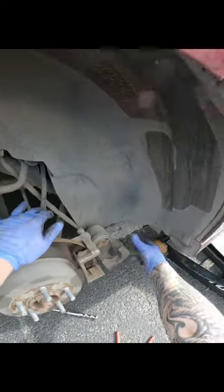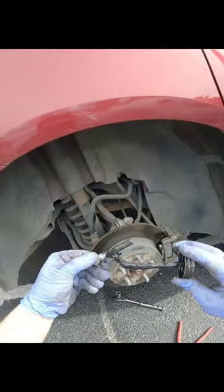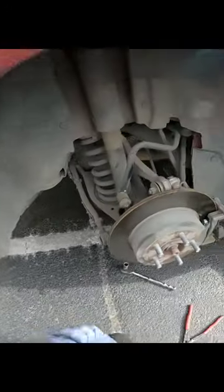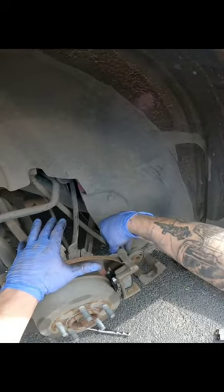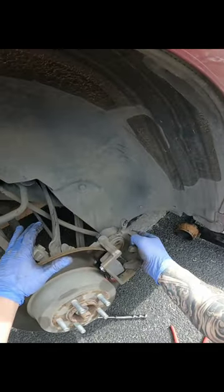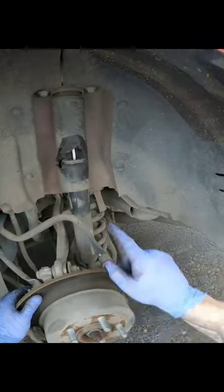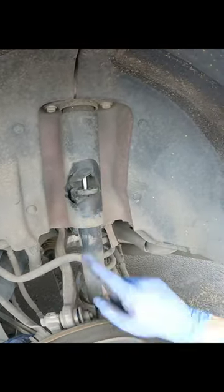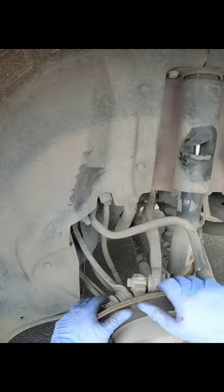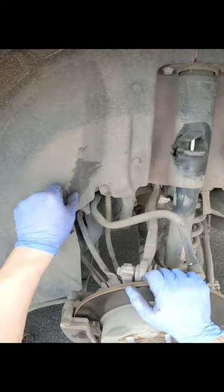Looks good. Take our new pads here and slide it right back on in there. Same thing over here as we did over there — but check this out. Looks like her tire had been freaking scraping on that. There's a bit of it right here — see? There you go.